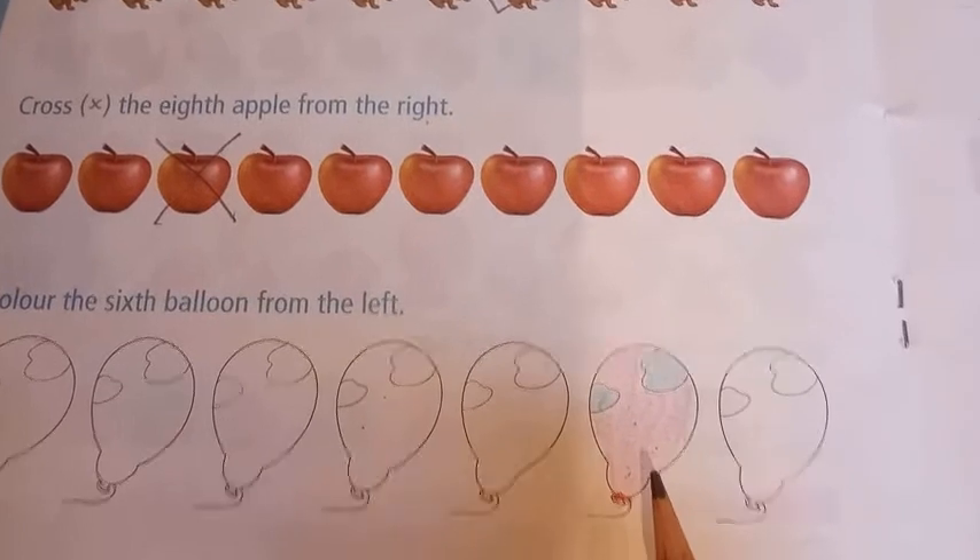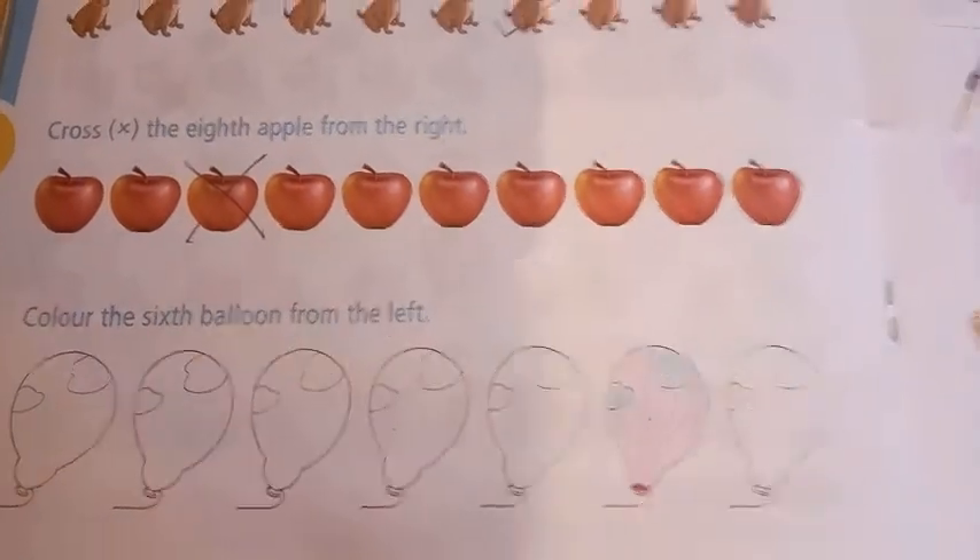Now children, as I have shown you, you will complete both pages at home. Thank you.